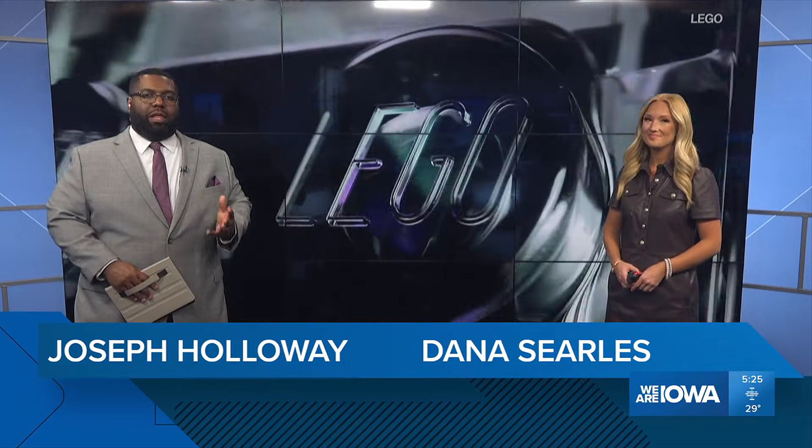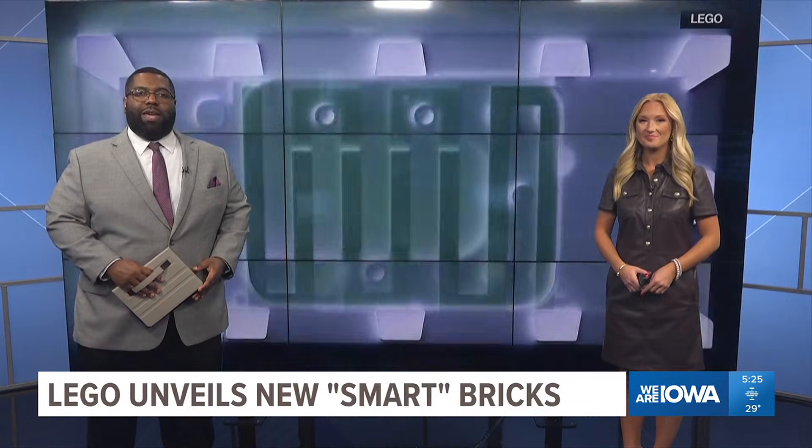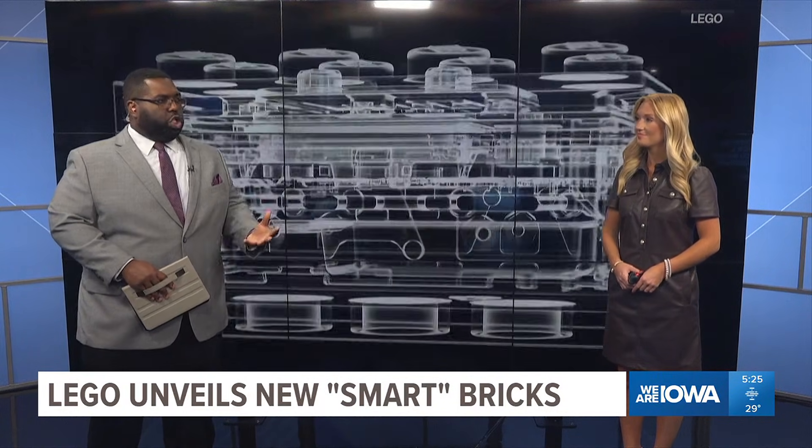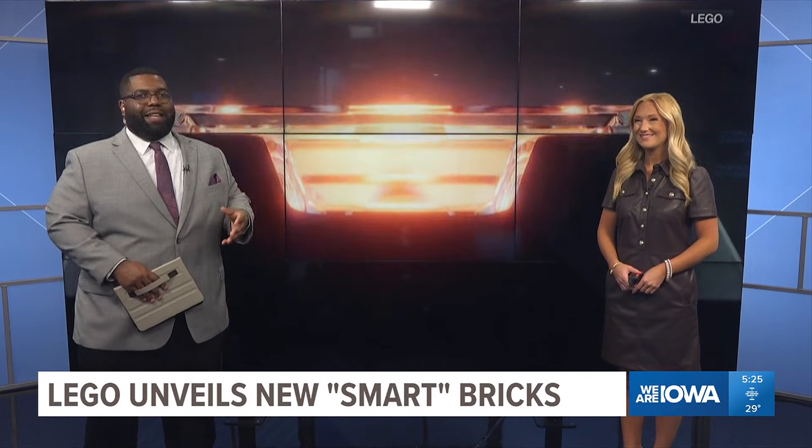Here at 525, some of the latest ideas in tech — the newest ideas — are on display at the annual Consumer Electronics Show in Las Vegas. And this year, there is a showing from a company that you may not typically associate with this kind of fancy technology.